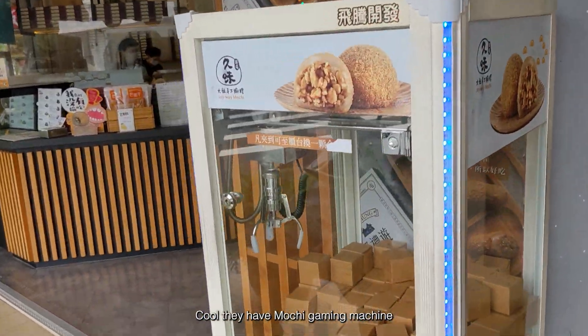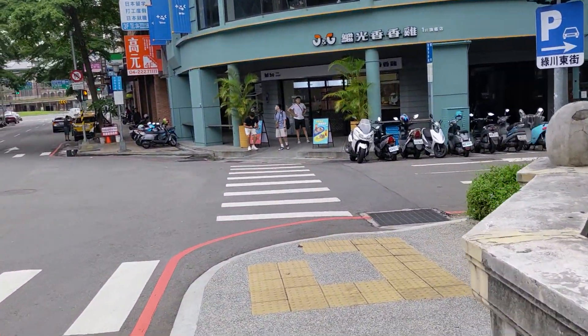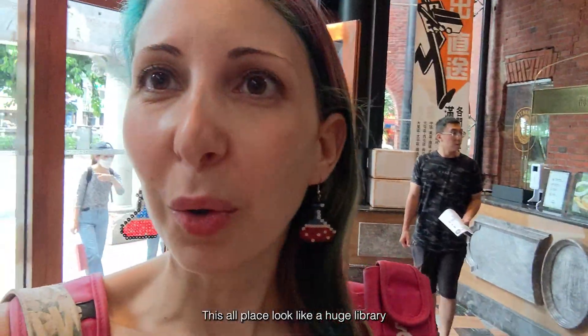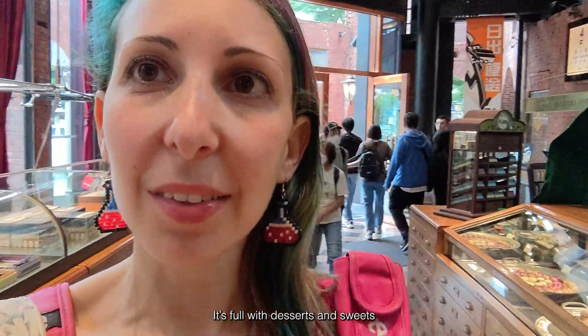They have a mochi gaming machine. I think this is the building — let's see the entrance. That's going so nice. This whole place looks like a rich library. It's full with resort and it's sweet.